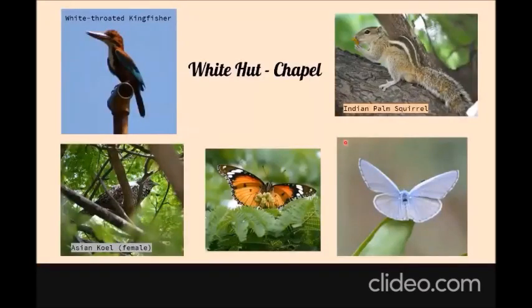Between the white hut and the chapel you'll definitely find the Indian palm squirrel running cautiously up and down the tree, yelling at the Asian koel that's always there in the tree. This is the female Asian koel in the picture. You'll also find the white-throated kingfisher perched at a height, the egg fly female butterfly, and many other butterflies — it's a good catch there.